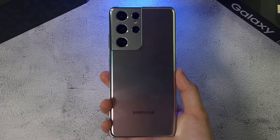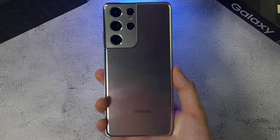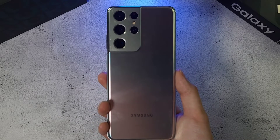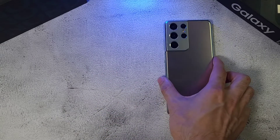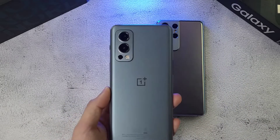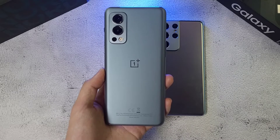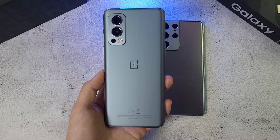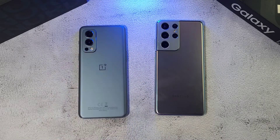In the first corner, we have the Galaxy S21 Ultra, arguably one of the best flagship phones here in 2021. Inside it you have the Exynos 2100, 12GB of RAM and 256GB of storage. In the other corner, we have one of the OGs when it comes to the flagship killer — the Nord 2, with the MediaTek Dimensity 1200, 8GB of RAM and 128GB of storage.